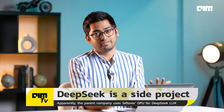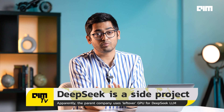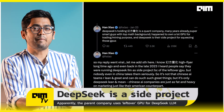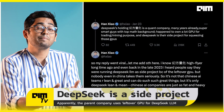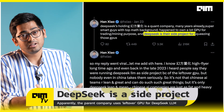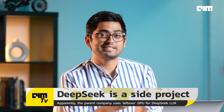Number five: this is probably the most surprising — DeepSeek is apparently nothing but a side project for the parent company, High Flyer Capital. High Flyer Capital is a Chinese hedge fund company that mostly uses AI and GPUs for quantitative analysis, and it's reportedly said the company is only using leftover GPU power to train the DeepSeek AI model. It's quite shocking that a Chinese company's side project is overtaking one of America's biggest AI projects, OpenAI.